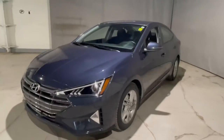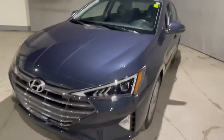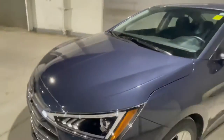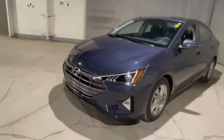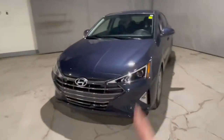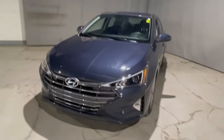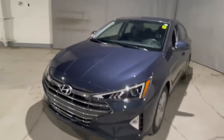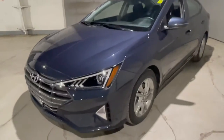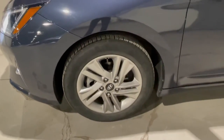Here is our beautiful 2020 Elantra up close. As you can see, this one is in our gorgeous blue color — it's kind of like a navy with a beautiful sheen, especially in the sunlight, and it gives off a really nice glow making you stand out on the road. Underneath this gorgeous hood we have our 2.0-liter four-cylinder engine, giving you an amazing balance between fuel economy and a surprising amount of power. We also have our 16-inch alloy wheels with winter tires with tons of tread and life left in them.